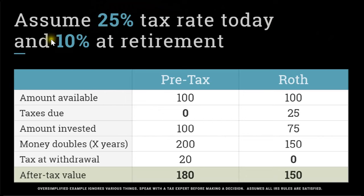Let's look at that classic example of when you're in a higher tax bracket today during your working years. Let's say you're earning really well and you expect to be in a lower tax bracket at retirement. We already went through what happens with the pre-tax contribution — no taxes due, it doubles, but the tax at withdrawal is lower, so it's only $20 at a 10% rate, leaving you with $180 to spend.